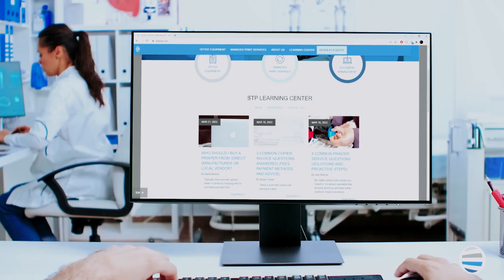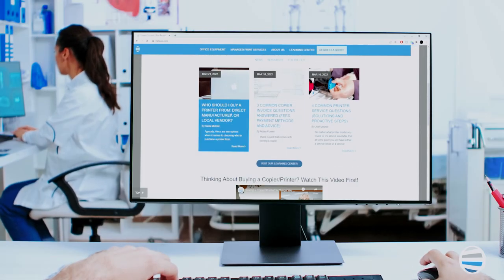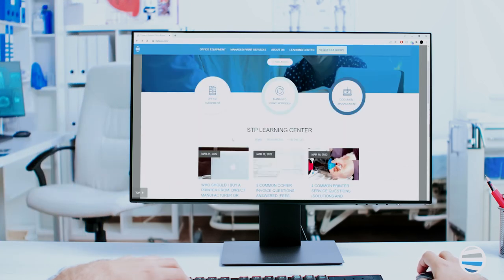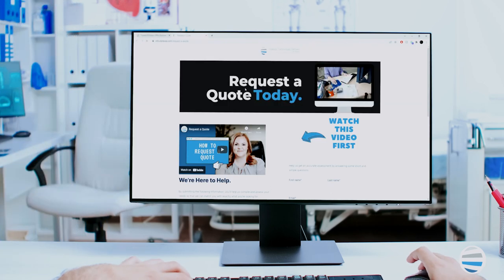If you want more information, check out our Learning Center found on our homepage. And finally, when you're comfortable, give us a call — or better yet, click the Request a Quote button. See you next time.